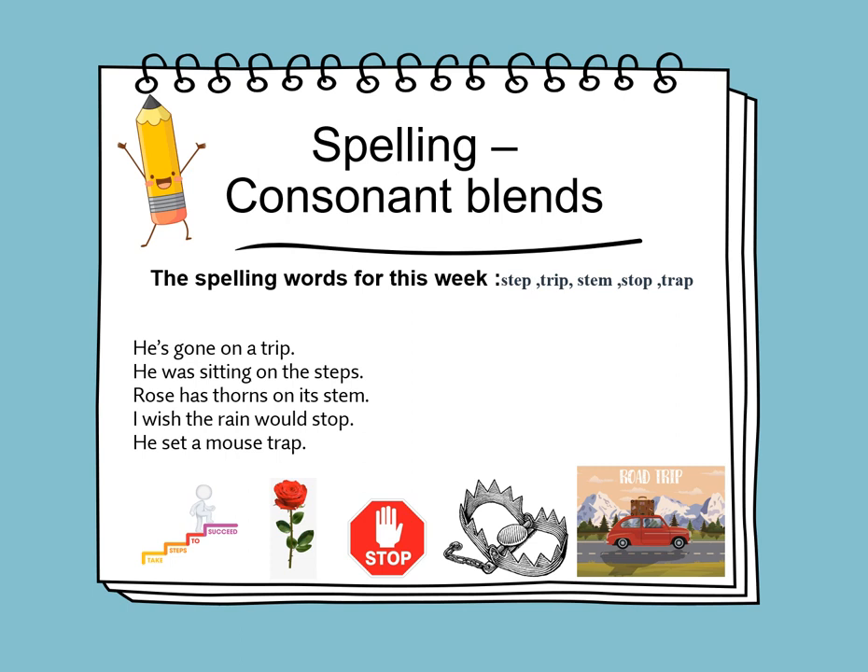The new spelling words for this week are: step, trip, stem, stop, and trap. Let's learn to use these words in sentences: 'He's gone on a trip.' 'He was sitting on the steps.' 'A rose has thorns on its stem.' 'I wish the rain would stop.' 'He set a mouse trap.'